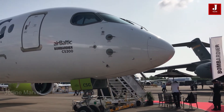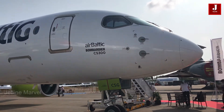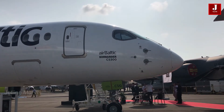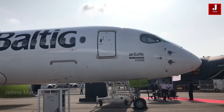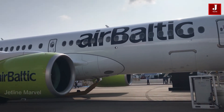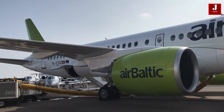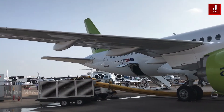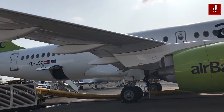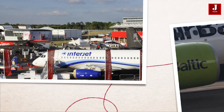The Airbus A220, formerly known as the Bombardier C-Series, made its first flight on September 16, 2013. This historic event marked the beginning of a new era in the regional aircraft market. The A220 is renowned for its innovative design, fuel efficiency, and passenger comfort, and has since gained popularity among airlines worldwide.